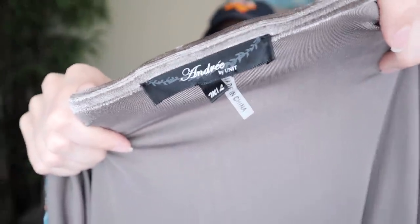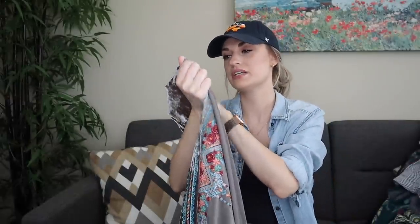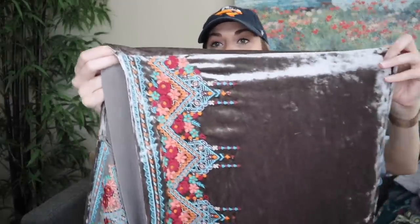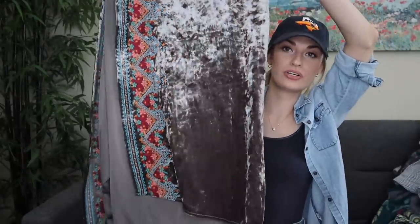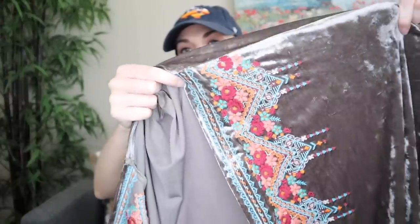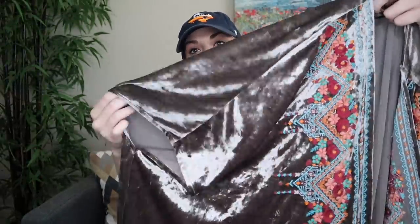More embroidery — I've sold this brand several times. It's kind of like a Johnny Was dupe: Andre by Unit, size medium-large. It's a velvet kimono cardigan with heavy embroidery down the front. Again, in excellent condition.